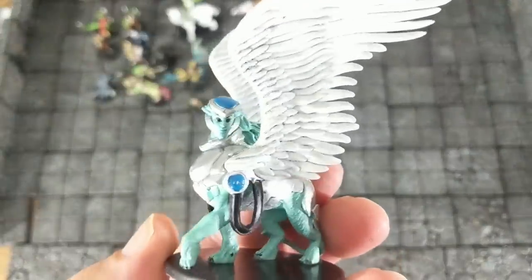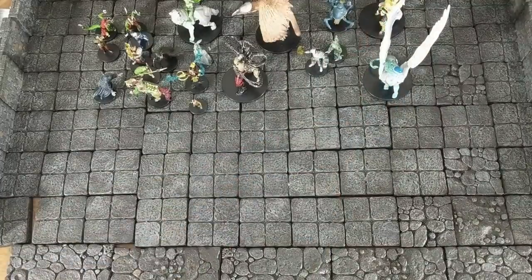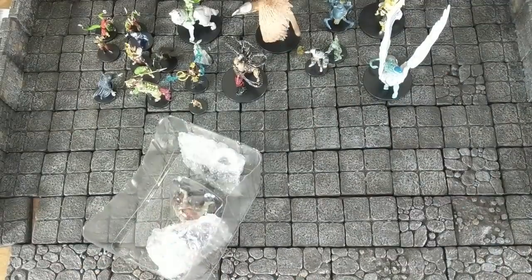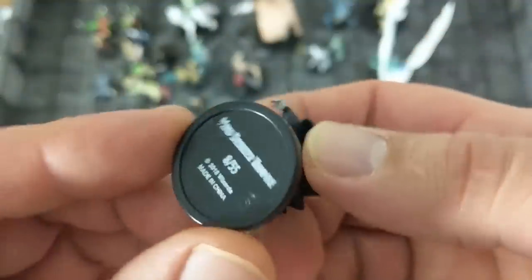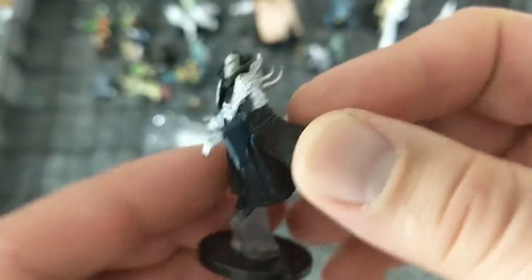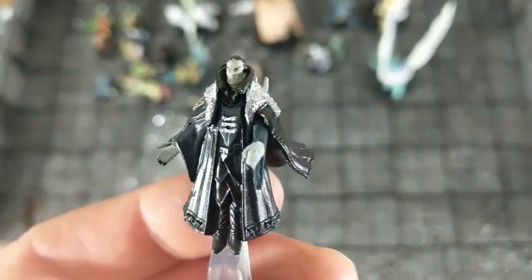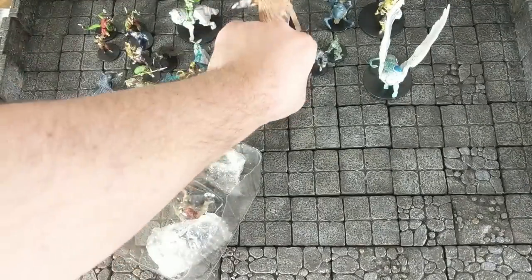And we have a sphinx, but more of a techno-looking sphinx — not your traditional sphinx. We have a floating vampire — I always like them in miniatures like this. They have a little flying effect for medium miniatures, which is always nice. I really like this one — nice sculpt, very useful miniature.